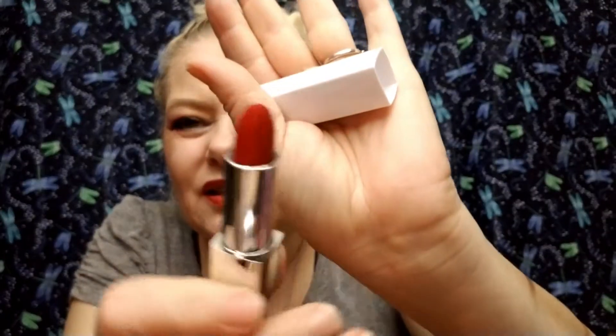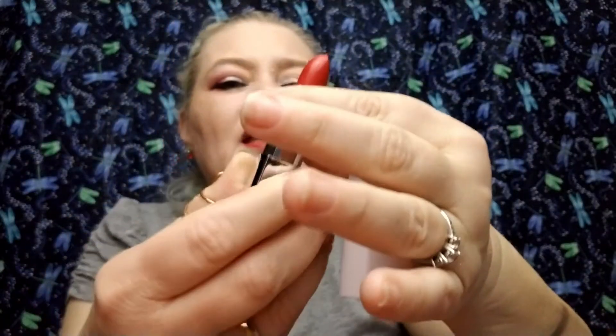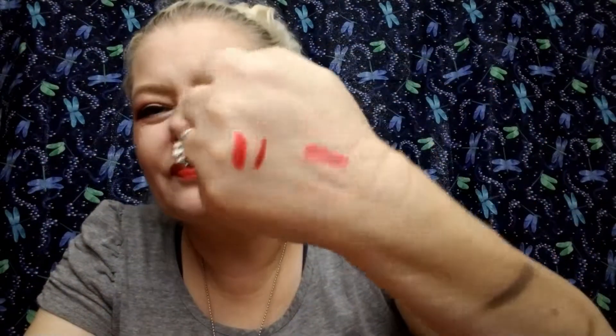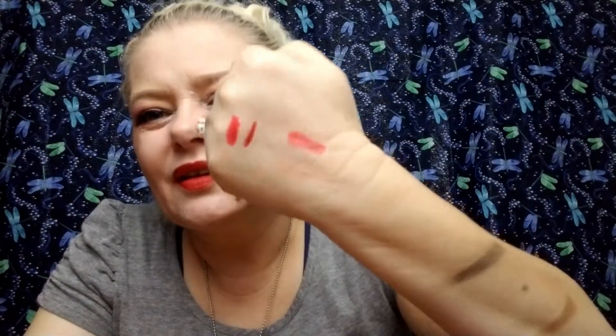There's what the lipstick looks like. Let's swatch it right next to that lip liner, because I think the lip liner is darker. That is a very pretty red — it pulls more orange though.